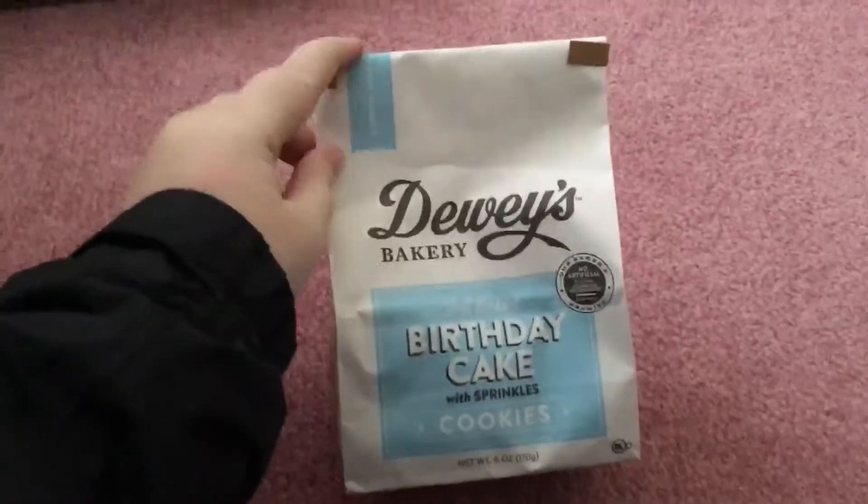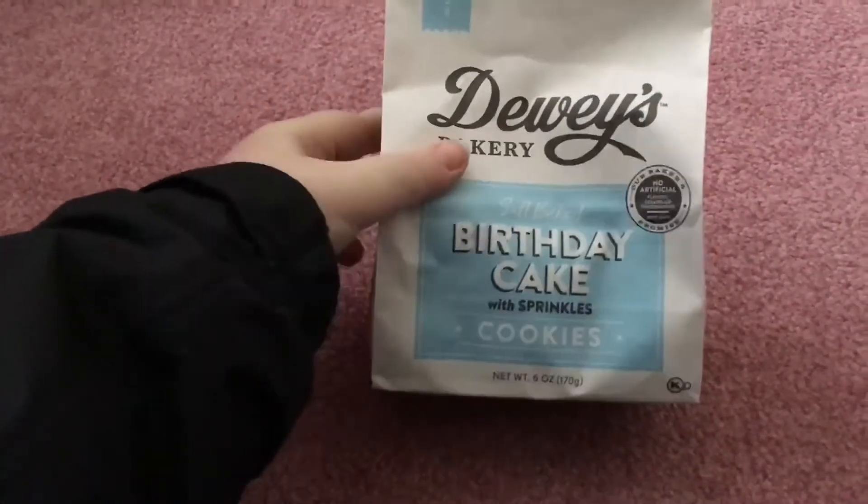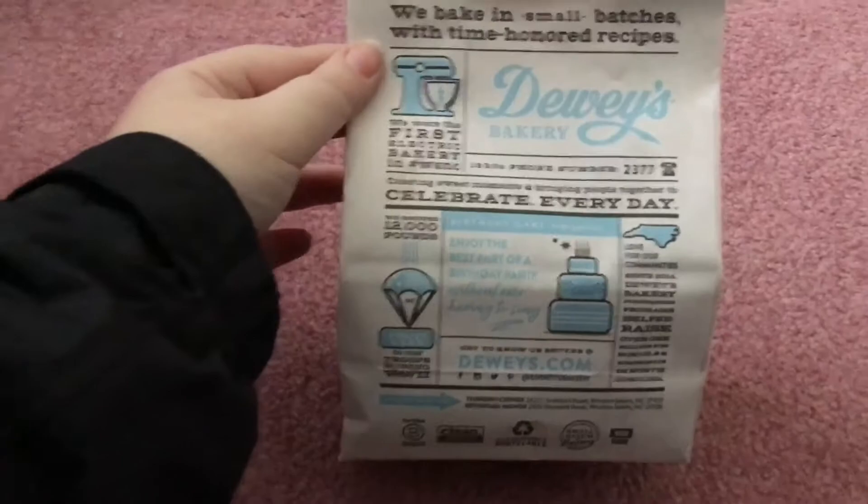Hey guys! My voice! I am sick and my voice just keeps coming and going, so sorry about that. But I'm going to show you a couple things that I got today. When we went to Wegmans I got these special birthday cake soft baked cookies by Dewey's Bakery and they just sounded so good so I wanted to try them.